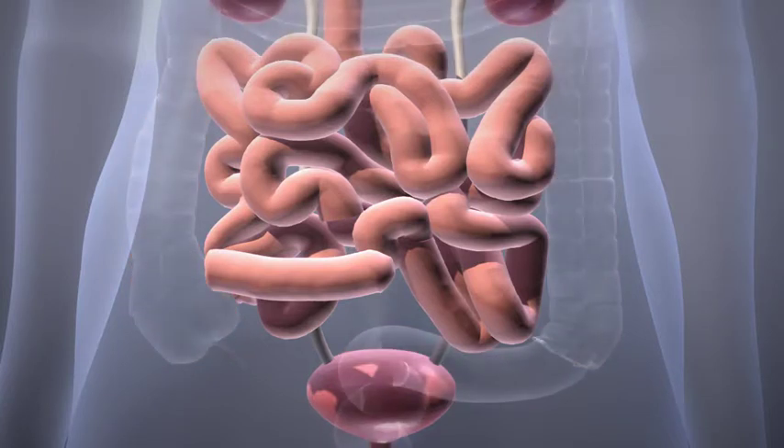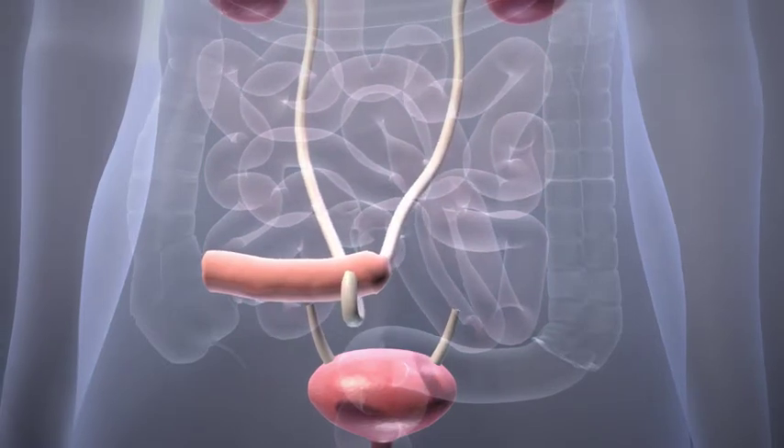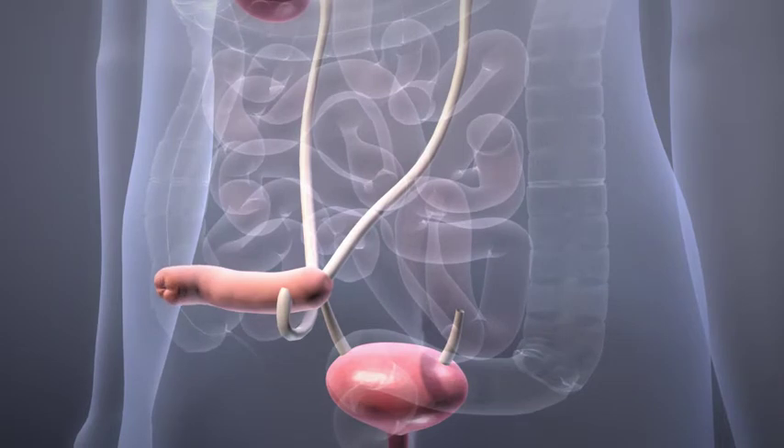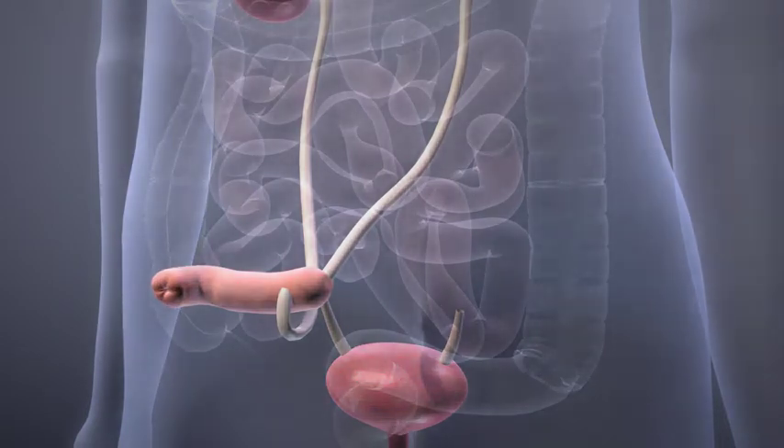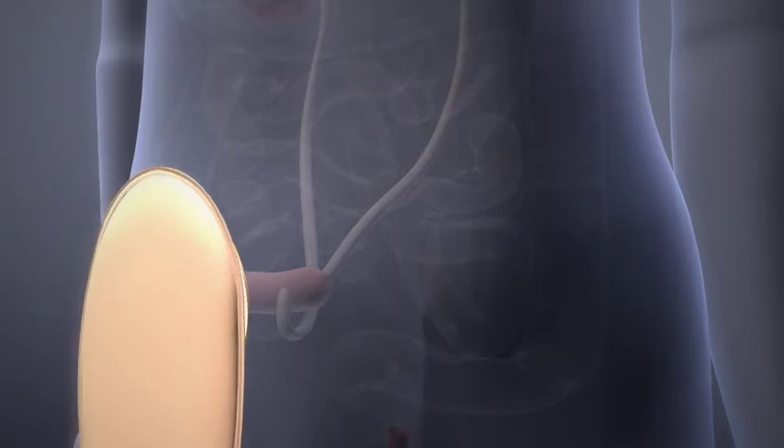It is this reservoir, known as an ileal conduit, through which your urine will eventually flow. The surgeon will then connect the ureters into the removed piece of small bowel. This section of small bowel will be used to create the stoma, and the surgeon will then remove your bladder.